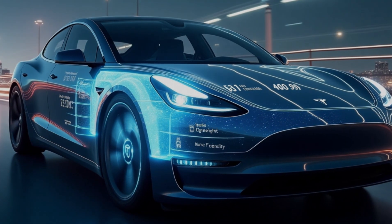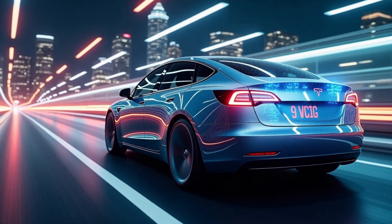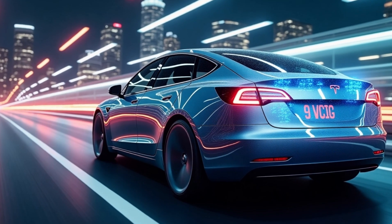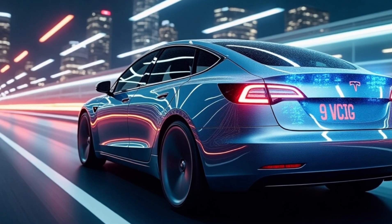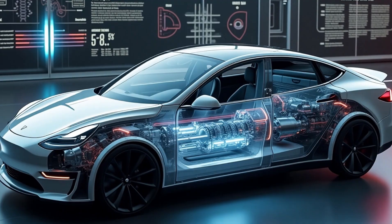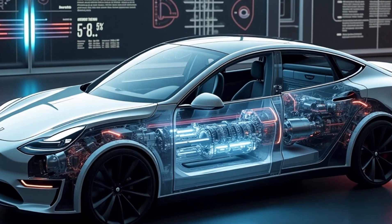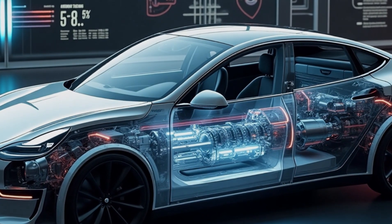Two: how does Tesla's new drivetrain eliminate the complexity of traditional EVs? Tesla's new drivetrain is an impressive innovation that redefines how electric vehicles operate. Traditional gasoline cars have over 2,000 moving parts — from pistons and valves to transmissions and differentials — all working together in a system prone to wear and tear. Even Tesla's own Model 3 reduced that number significantly, bringing it down to just 50 to 60 moving parts. But the Model C takes simplicity to a whole new level, cutting the total number of moving parts to fewer than 19.